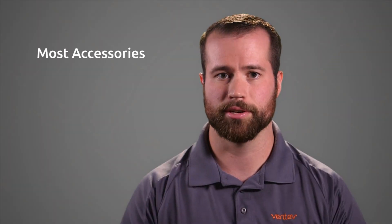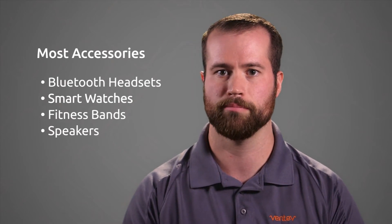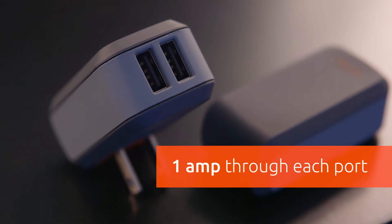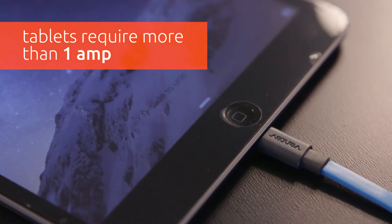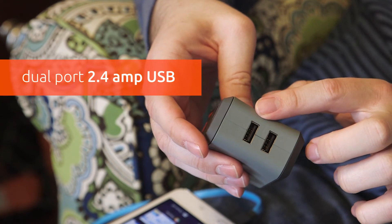Most accessories such as Bluetooth headsets, smart watches, fitness bands, and speakers only pull a maximum of one amp of power at a time from any given power supply. This means that the charger you purchase only needs to supply up to one amp of power through each port. On the other hand, tablets tend to pull more than one amp of power at a time from their given power supply, so to charge this type of device you will need a charger that supplies more than one amp.